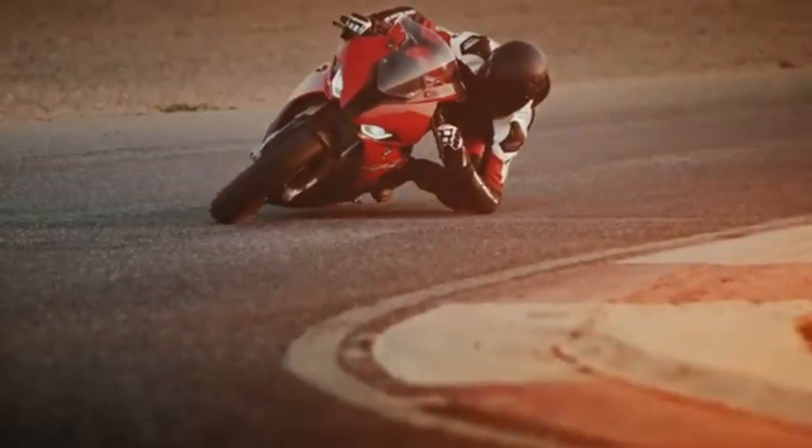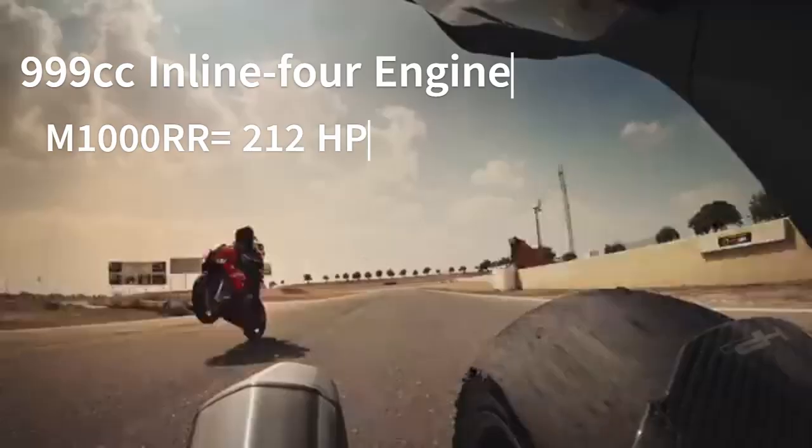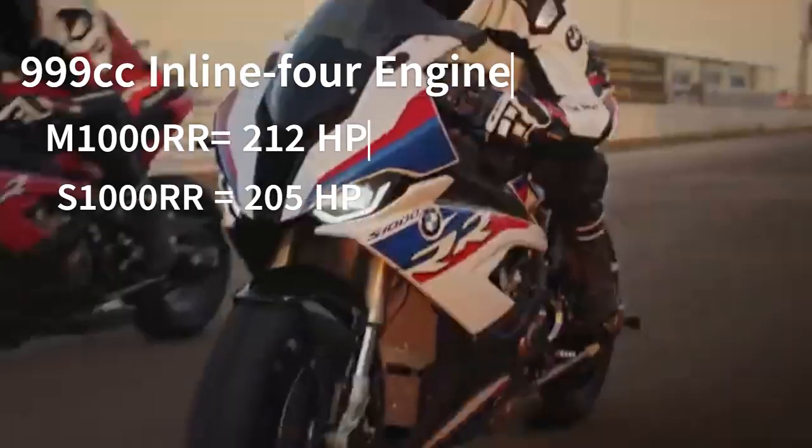Here's a quick side-by-side comparison of their specs. Engine: both bikes use a 999cc inline-four, but the M1000RR has a higher output of 212bhp compared to the S1000RR, which produces 205bhp.